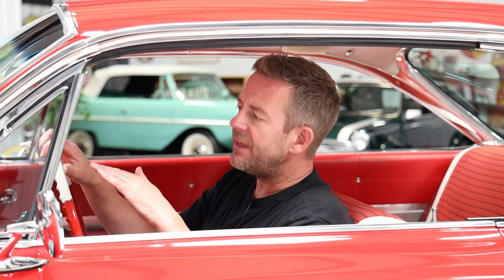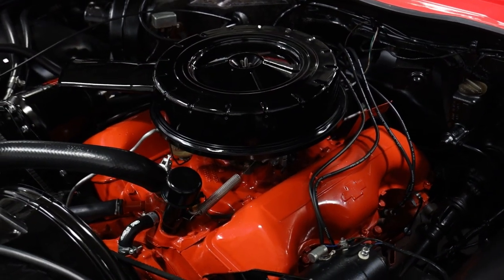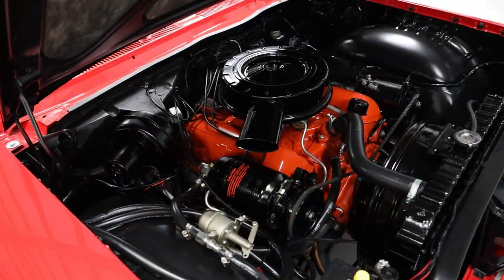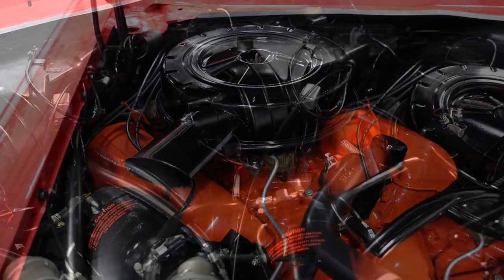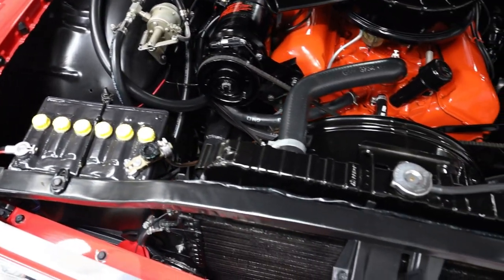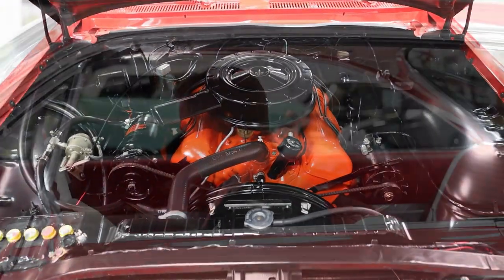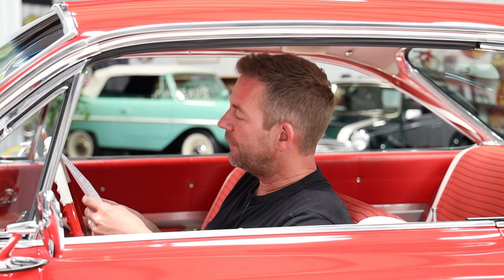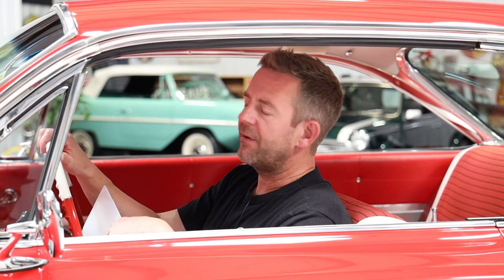As we make our way into the engine compartment, this is really where things get even better. On the backside of the hood it's painted satin black with all-new insulation — real clean and crisp. The firewall, inner fenders, and radiator support were all beautifully refinished in a semi-gloss black. And then the heart of the car: that real nostalgic orange 348 V8 engine with the nice orange valve covers with the Chevrolet bow tie. It's got that black air cleaner — it just has a real classic look. The engine is clearly rebuilt and runs absolutely beautiful.